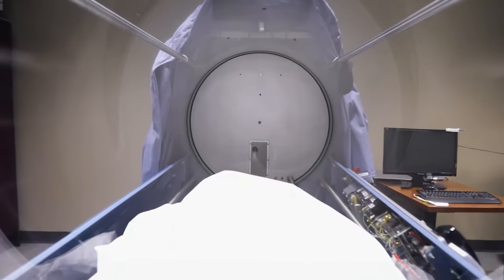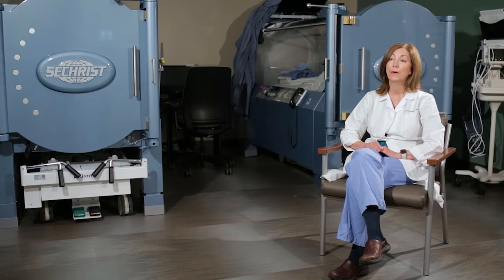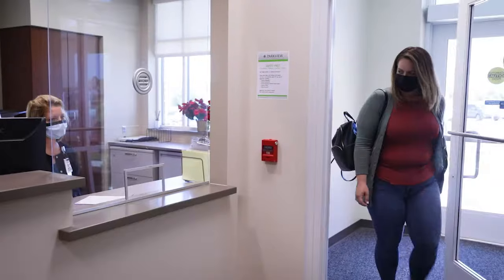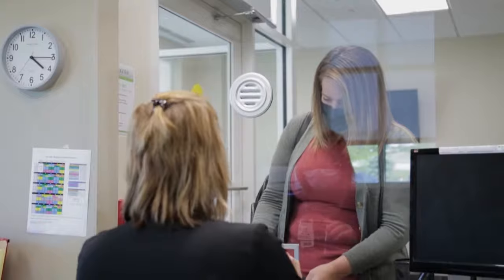HBOT is hyperbaric oxygen therapy. It is a way of providing a patient who has a wound with a high concentration of oxygen so that the wound may heal. It's usually an advanced therapy used when wounds are not responding to traditional treatment and we need to get oxygen to that wound to get it to heal.